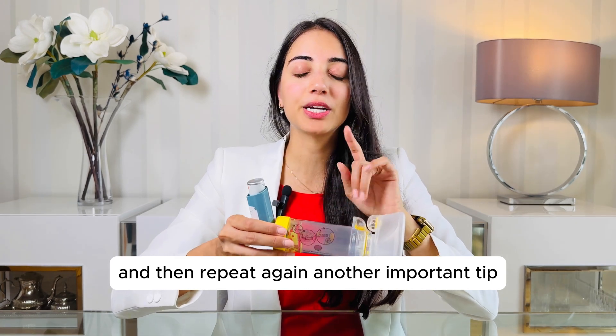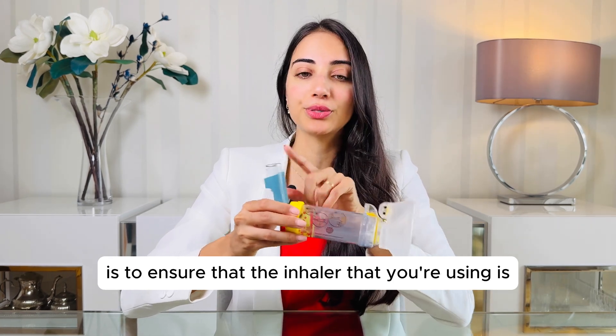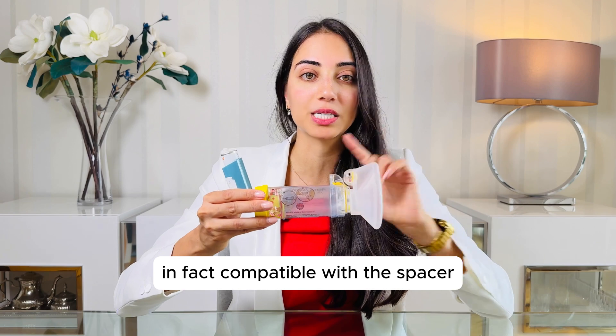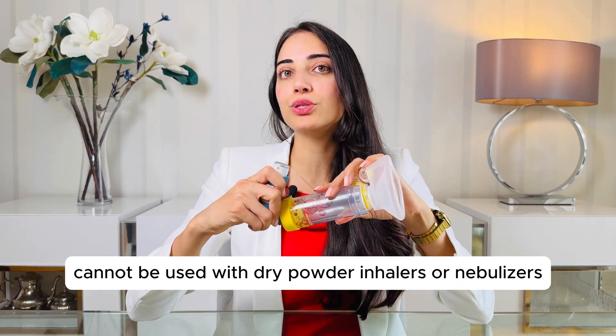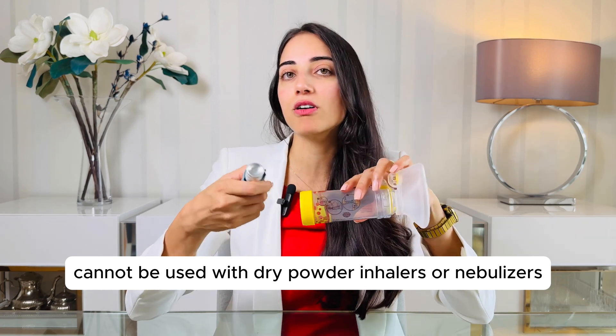Another important tip is to ensure that the inhaler you're using is in fact compatible with the spacer. For example, this one cannot be used with dry powder inhalers or nebulizers.